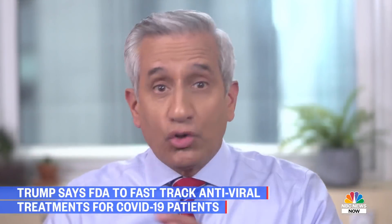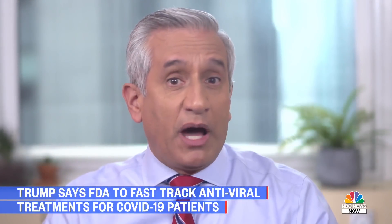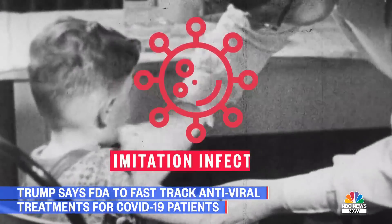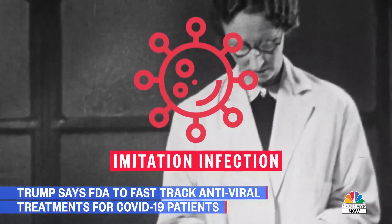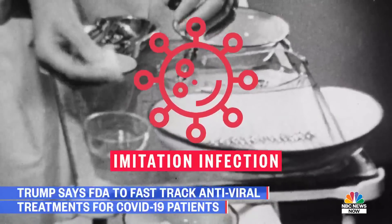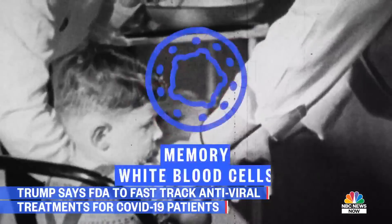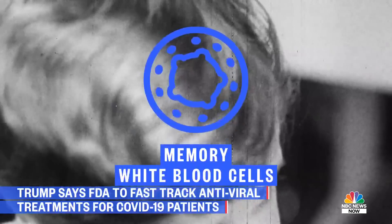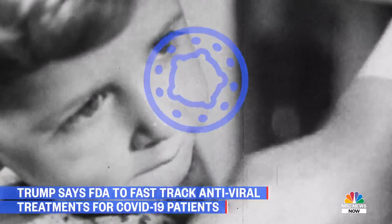So how do vaccines work? Vaccines help your body build immunity to specific infections by using an imitation infection that produces the right blood cells and antibodies to fight off the virus. When the imitation infection eventually goes away, the body is left with memory white blood cells that know how to fight that strain of the virus in the future.